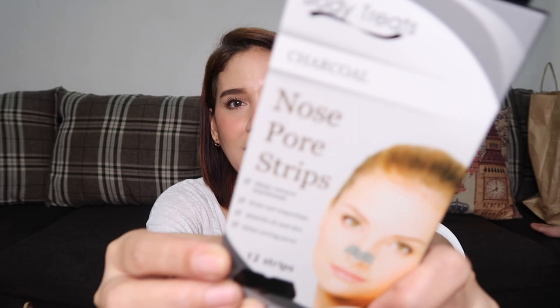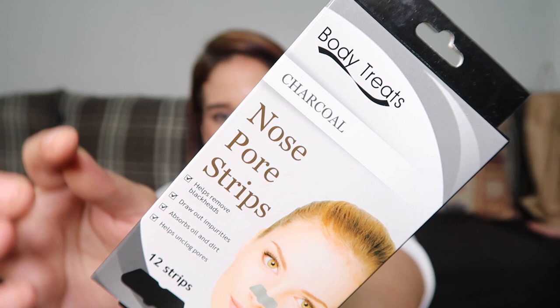Next product is the Body Treats Charcoal Nose Pore Strips. I see a lot of YouTubers using this, so let's try it out. This costs 109 pesos and has 12 strips inside.